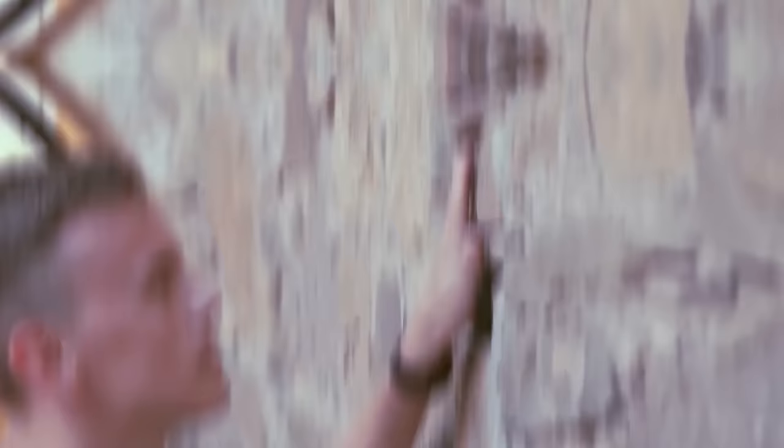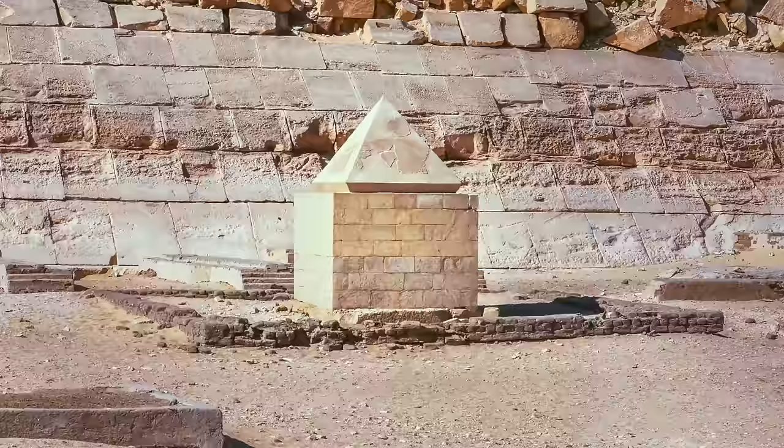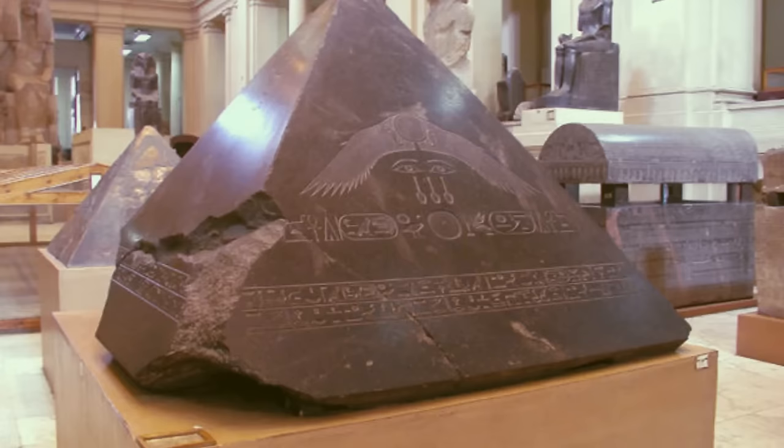One of the biggest and most famous is the Great Pyramid of Giza — this huge construction has one big secret. There should be a capstone on top: a triangular-shaped stone block, a small pyramid on top of a huge one, also called a Pyramidion.